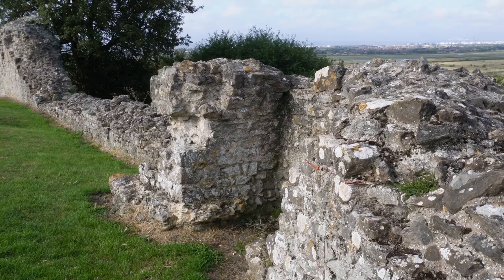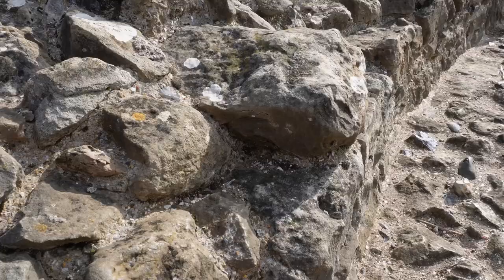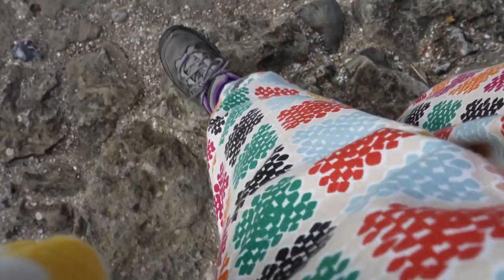I've done my best to lighten those sections a bit in the edit so that you can just see them a little bit better. Oh my gosh, it was windy though — it was blowing me about all over the place.